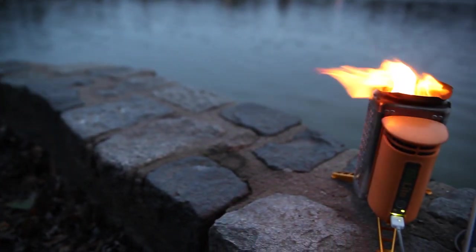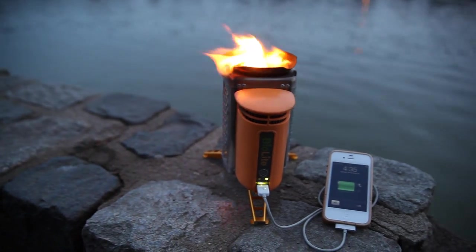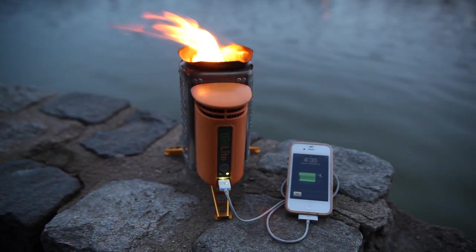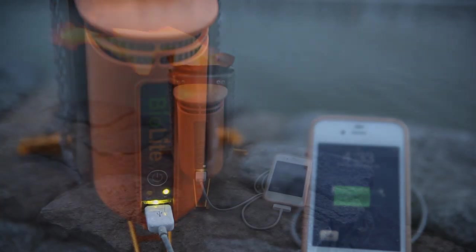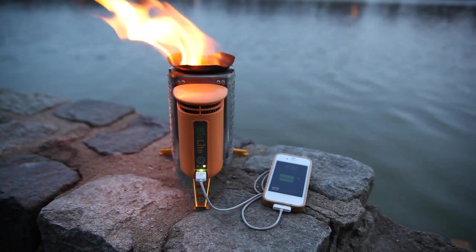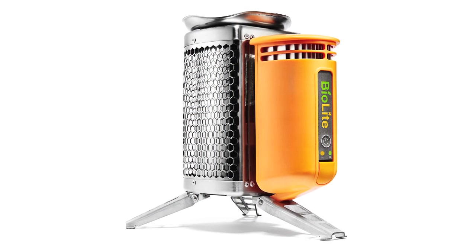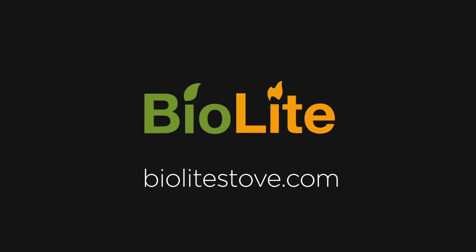Clean energy is all around us. All we need are the right tools to make use of it. BioLite stoves are amazing tools that deliver clean cooking and electricity access using nothing but wood for fuel. Today we're excited to announce that the BioLite camp stove is in manufacture and will be ready for your next camping trips this summer. You can make sure you're one of the first people to get one by reserving it now at BioLiteStove.com.